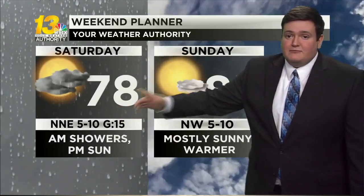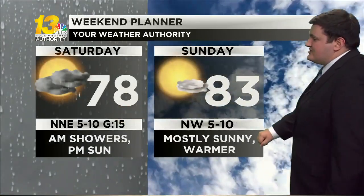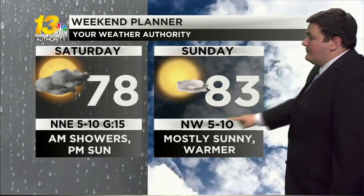We may notice a little bit of a breeze kicking back out of the north as we head into the afternoon. As we take a look at the rest of the weekend, after Saturday's rain we see much more sunshine on Sunday, and we warm back up into the 80s — back to more seasonable levels.